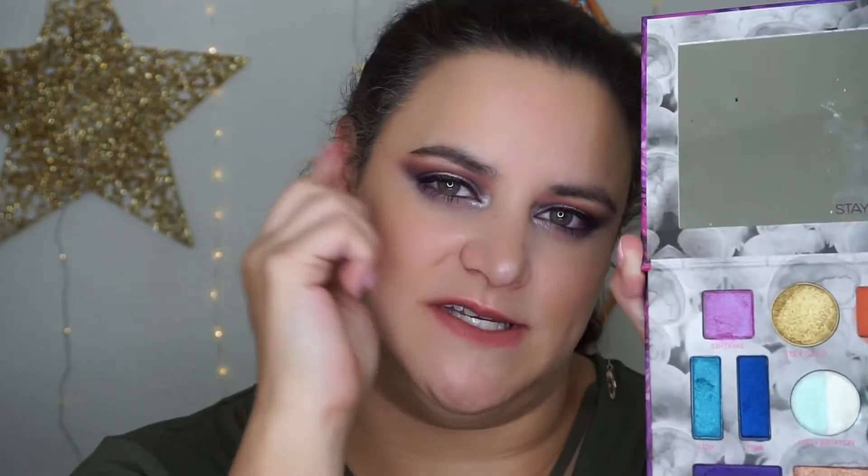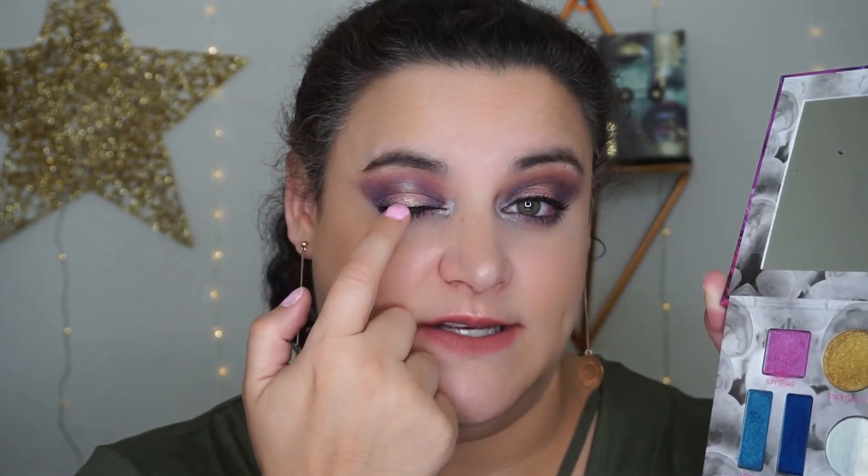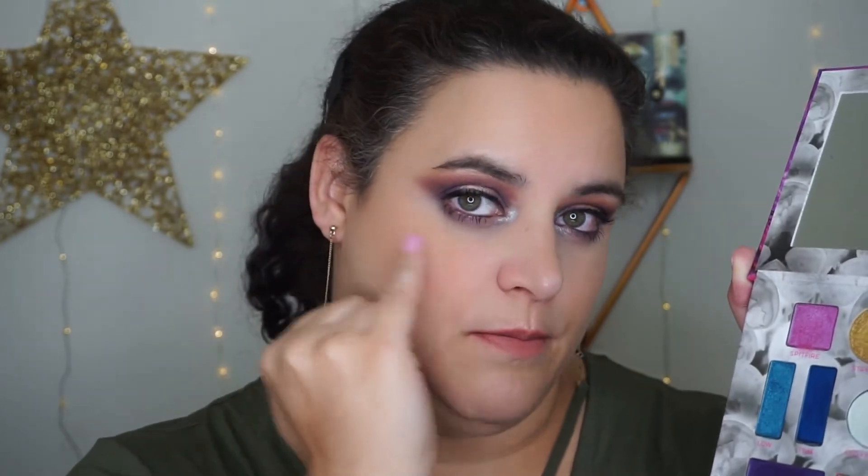The only shade I experienced any difficulty with was the deep purple Dye, which is what I have mostly over my eyes today. I have the orange buffed into the transition, Dye in the crease and outer/inner portions, Corona in the center of the lid, a little bit of Brixton down the very center, and Dye along the bottom. It did blend, and it really wasn't terrible — it was just a bit stiffer than even the dark blue in terms of blendability and smoothness.